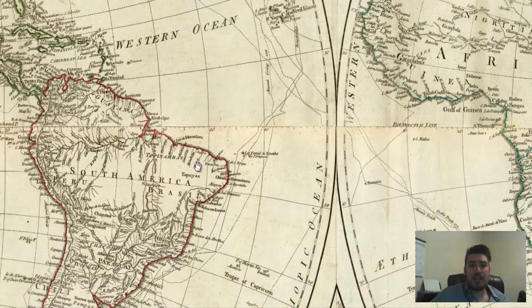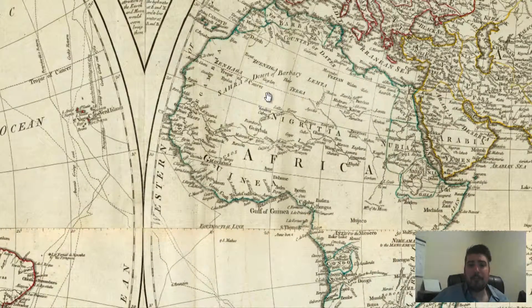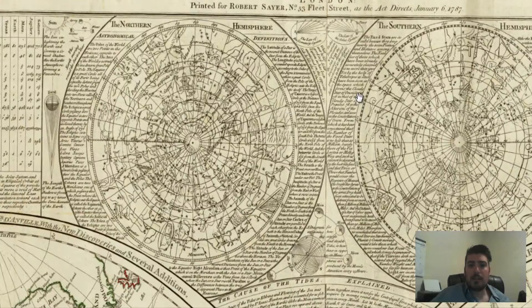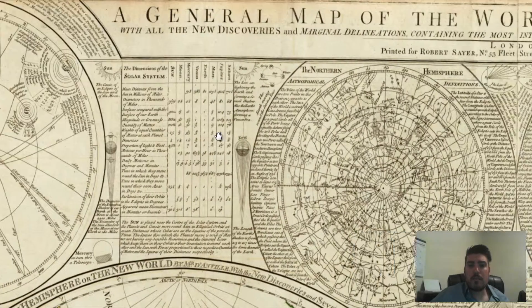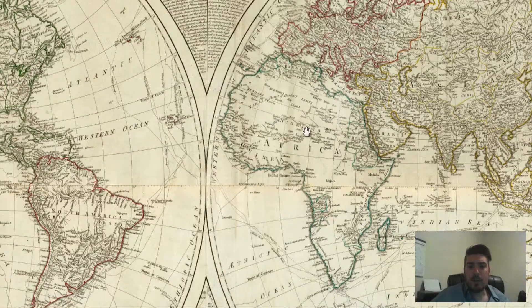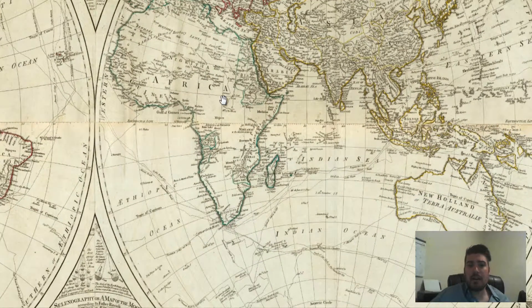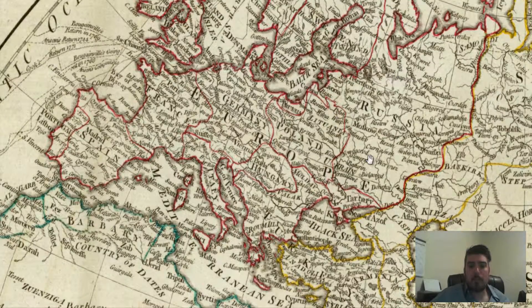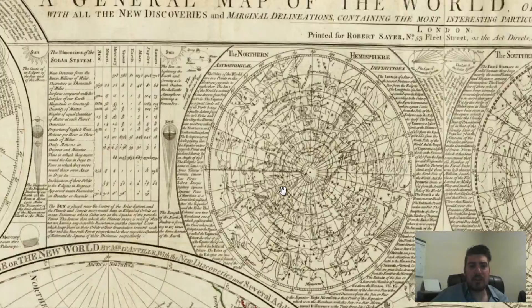Same thing with the Amazon rainforest — this entire section right here is practically undiscovered. They don't know any towns; they just know a couple of river paths. Same thing with Africa. This is probably a European-produced map — oh no, it's produced in London, so it's an English map. Areas like Australia and parts of Africa have not been discovered, but we see parts of Asia have been discovered. Europe, you can see how populated the labels are — this map is just loaded with information.